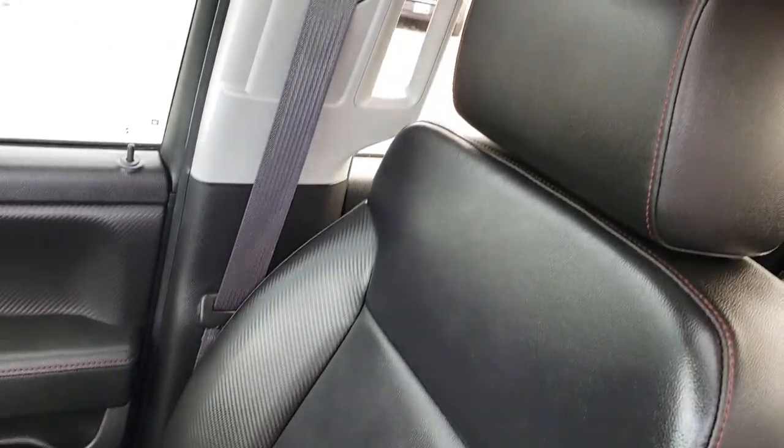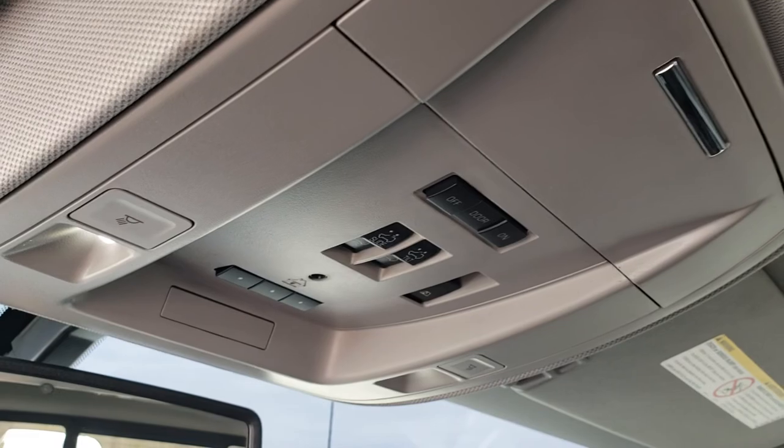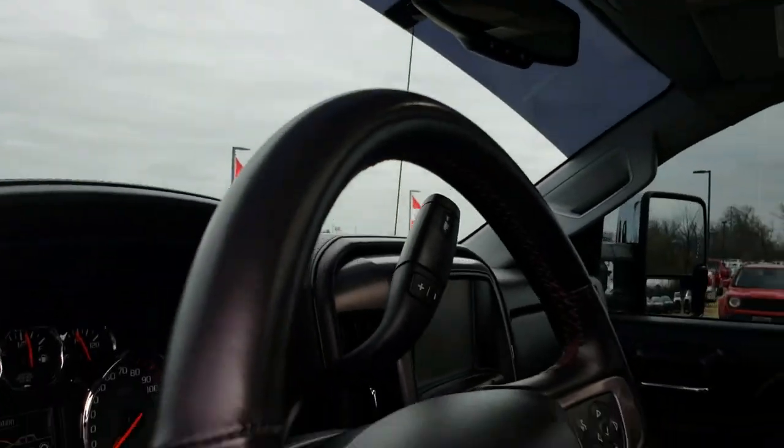The passenger seat is very clean as well — no rips or tears. This truck has never been smoked in and smells very clean inside. It does have OnStar, HomeLink buttons, and of course the power sunroof. Very clean inside this truck and pretty much all the way around.